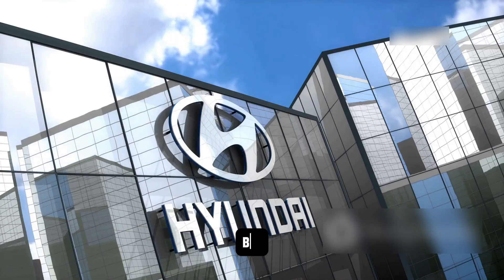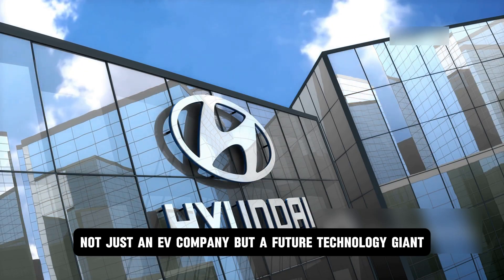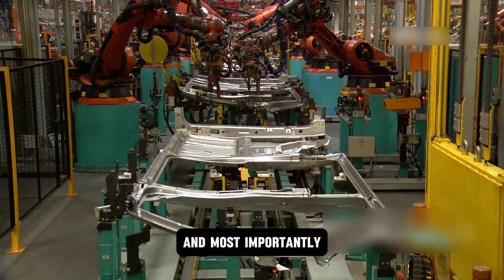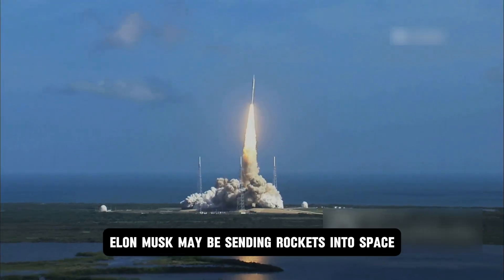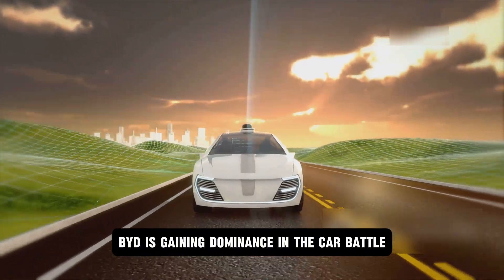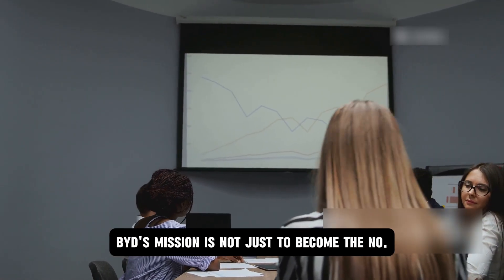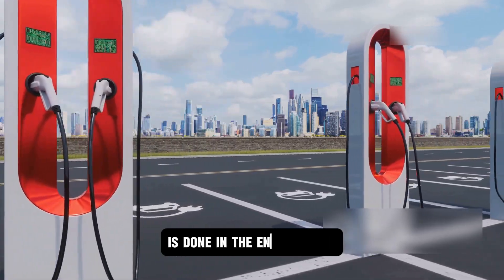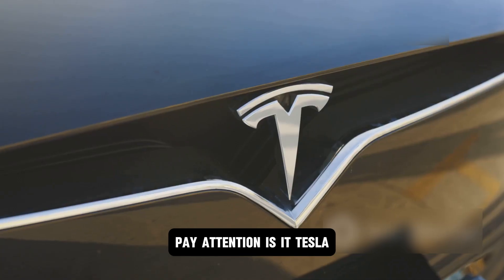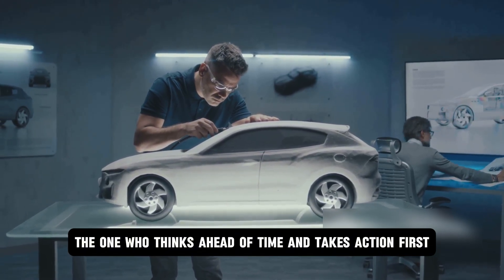The bottom line is simple: BYD is now in a mode where it wants to become not just an EV company but a future technology giant. It has the battery technology, production capacity, market understanding, and most importantly, the speed that is surprising other companies. Elon Musk may be sending rockets into space, but on the ground, BYD is gaining dominance in the car battle. Its moves right now clearly indicate that BYD's mission is not just to become the number one EV company, but to change the way mobility is done across the entire world. In this battle, the one who thinks ahead of time and acts first will win.